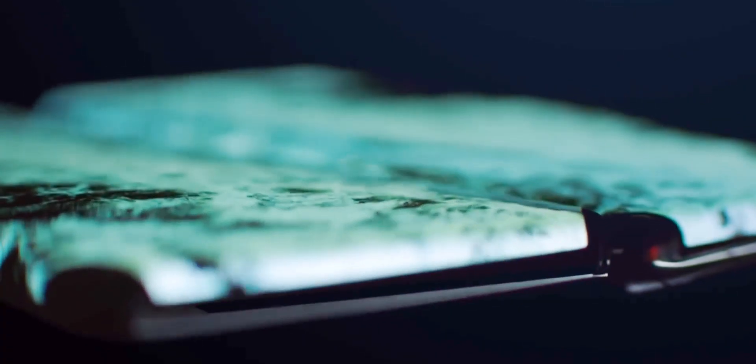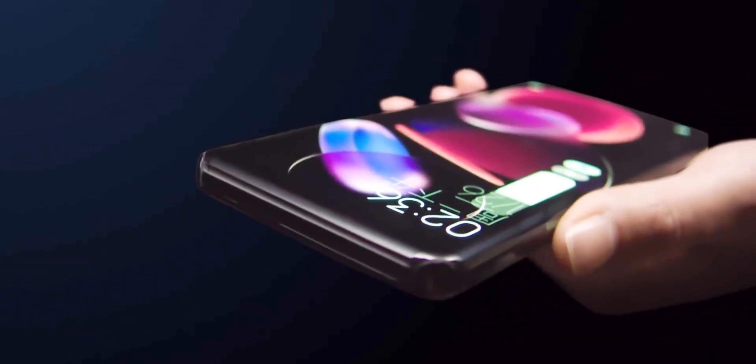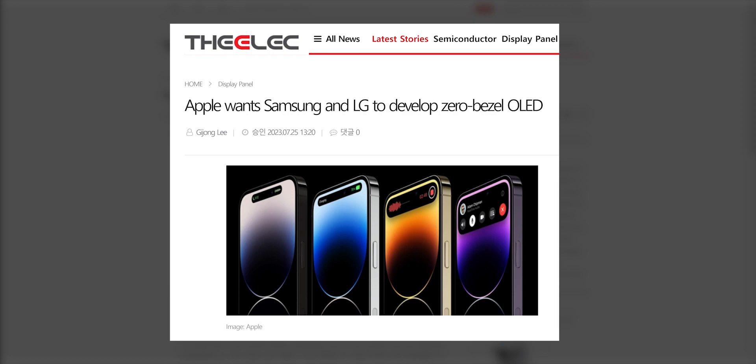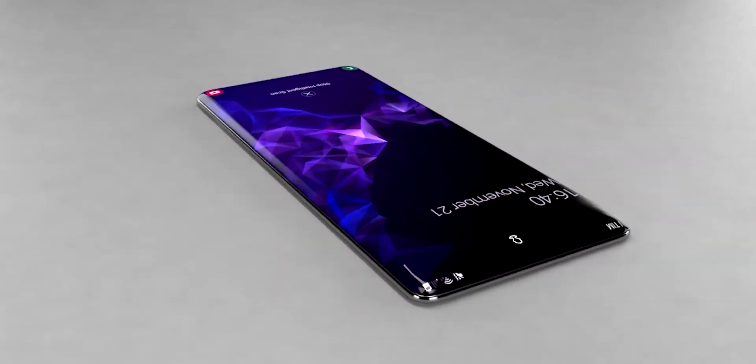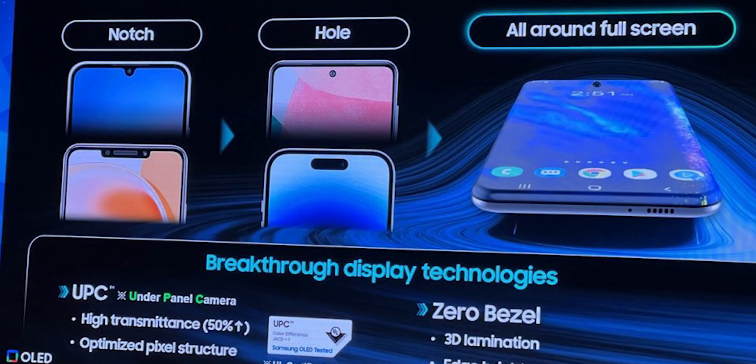This new display not only covers the entire front but also curves around all four sides, promising an impressive visual experience. However, there may be concerns about accidental touches. Interestingly, a major South Korean publication recently disclosed that Apple has approached Samsung and LG to manufacture a zero-bezel OLED display for future iPhones. Initially, it was expected to take years for Samsung to develop such a display, but it seems that this timeline has been expedited.